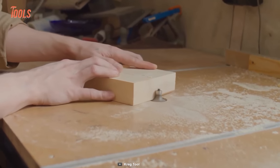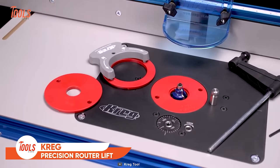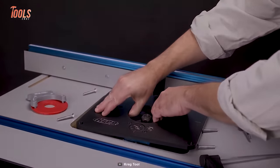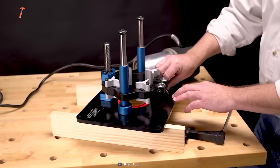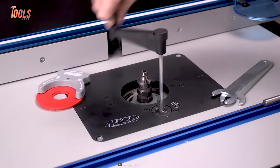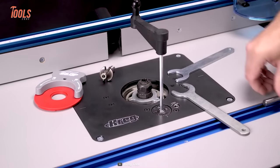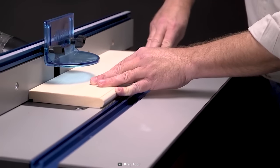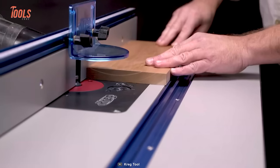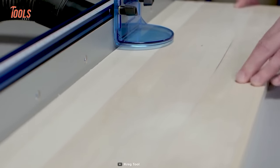Experience new levels of efficiency and accuracy in your routing projects with the Craig Router Lift — the ultimate tool for anyone looking to elevate their woodworking process. This tool provides precise control and efficient setup changes. Whether you're making adjustments or changing bits, this lift allows you to control all aspects of your router setup from above the table, saving you time and hassle. With high quality construction and advanced features, the Craig Router Lift delivers reliable and consistent results, eliminating time spent changing bits so you can spend more time routing.